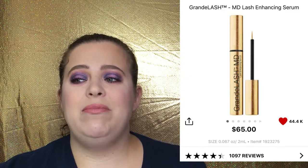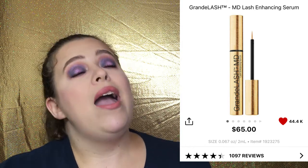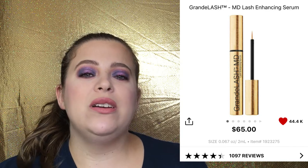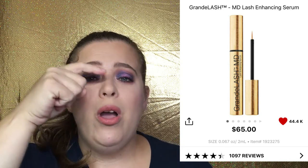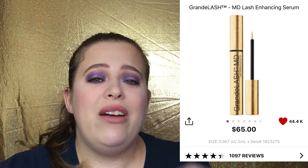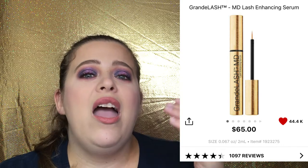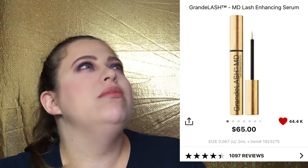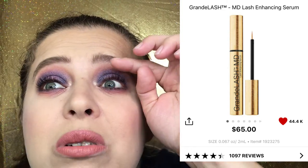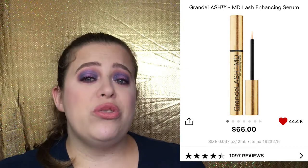If you are in the market for an eyelash growth serum, the results from the one I tried were so good. It is a little pricey — it's the Grande Cosmetics GrandeLASH-MD Enhancing Serum at $65 — but you get three months worth of product. Before bed you put one swipe on each eyelash and go to sleep. I saw results within the first couple of weeks. I used to have tiny eyelashes and looked like I had no eyelashes — I was so self-conscious about it — but my eyelashes really grew using this serum.